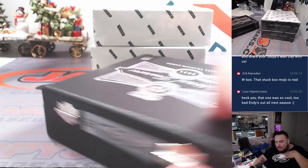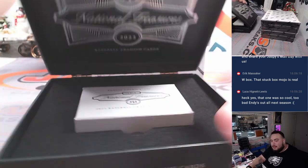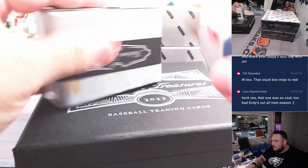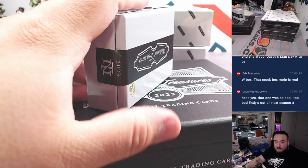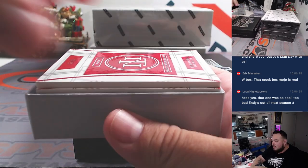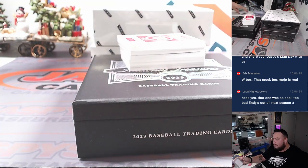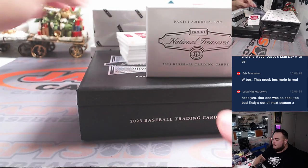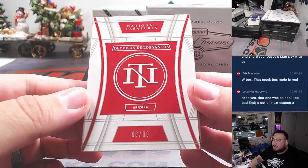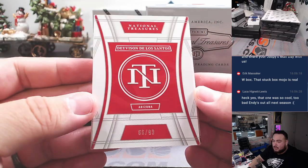Sounds like a Tommy John thing — why would he be out for the whole next season already? I don't follow the Pirates so deeply, but I'm hoping O'Neil Cruz is back; I think that dude is a stud. All right — for Arizona, Devison De Los Santos to 99: a nice little booklet autograph for Arizona going to Ryan H.